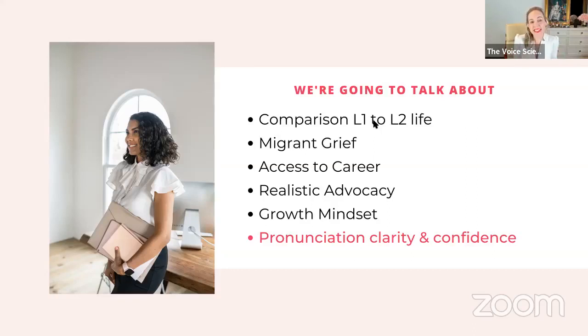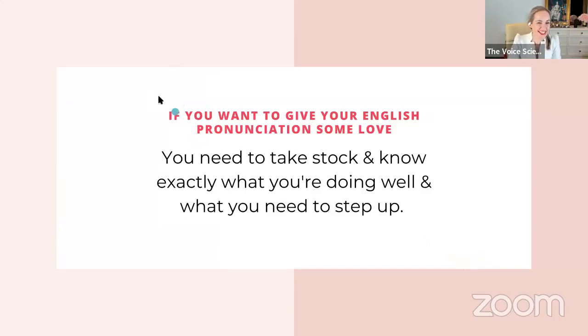With a growth mindset — if we can work on our physical health, we can work on our communication health. There are numerous factors and niches in communication: body language, eye contact, listening with attention, being assertive, speaking with clarity, finding words that keep listeners engaged. Pronunciation may be a big one for you right now, but it's not the only thing. So let's apply a growth mindset to everything we do in life. Now it's time to get into the meat and potatoes of tonight's romantic dinner for your pronunciation.